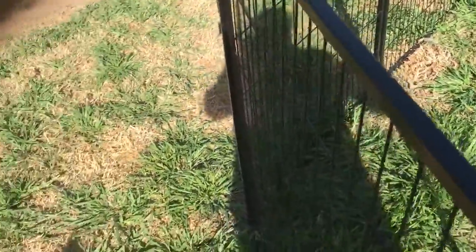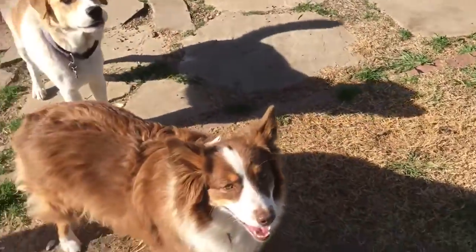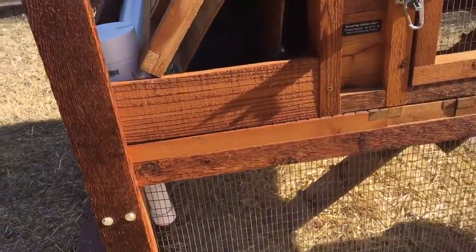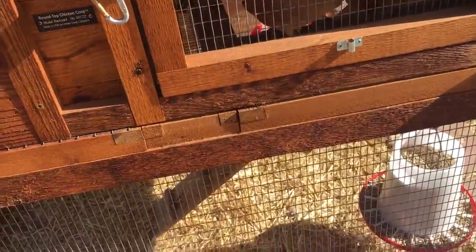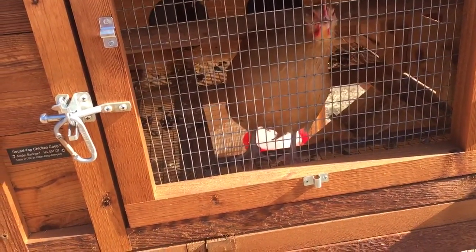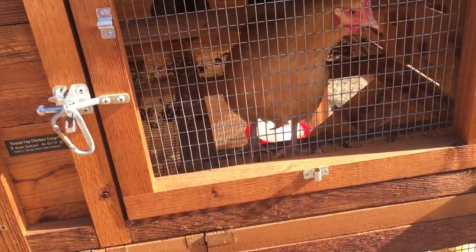OMG guys, another update. I've got a hen in the nesting box. Now she might be — and this was another thing I've been researching — when they are ready to lay, they will become very interested in the nesting box. And that's her. She was just in the box. I saw tail feathers hanging out.